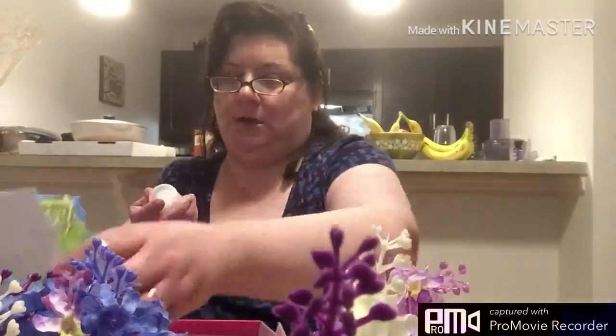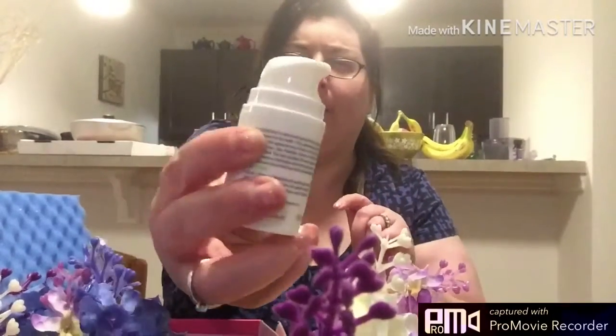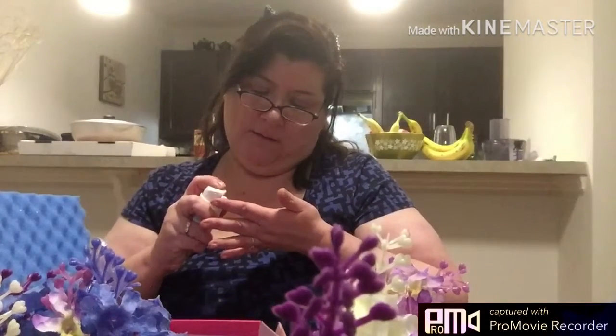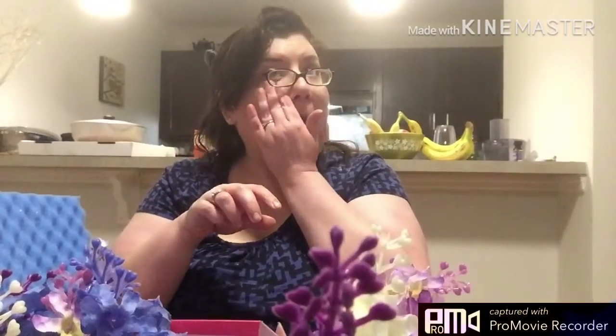The bottle looks like a lot and it has a pump on the top. It has a creamy texture and just a regular kind of clean smell to it. It soaks into my skin too, so it's actually good. I should actually dab it a little bit under my eye.